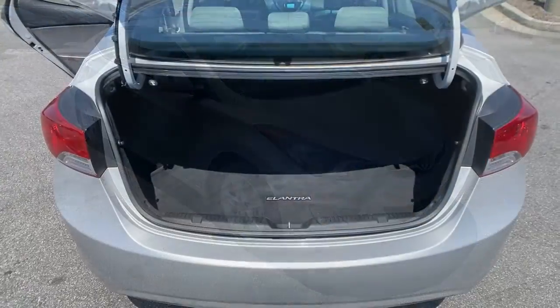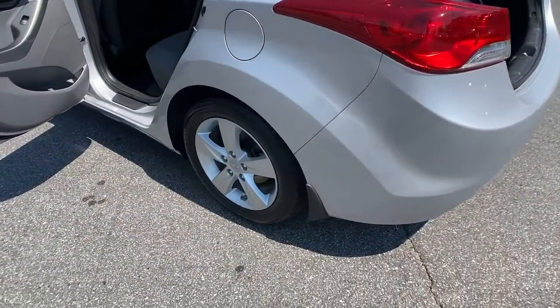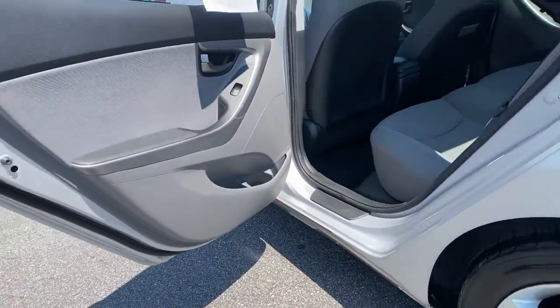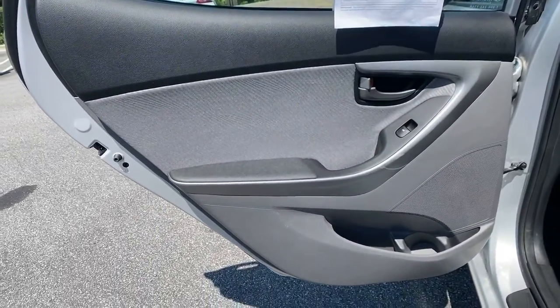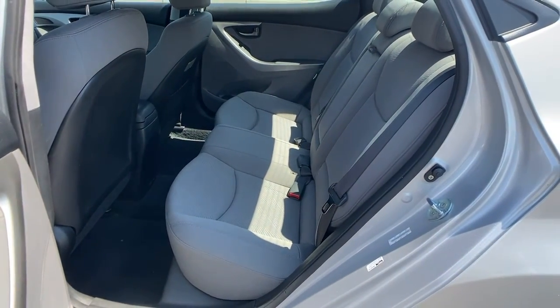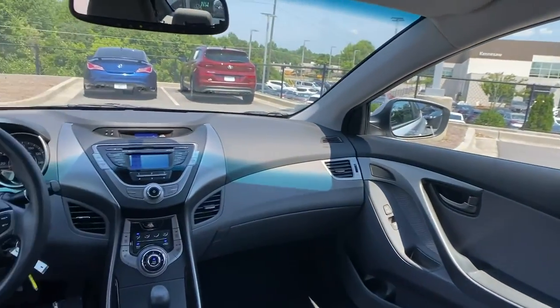The following are some of this vehicle's highlighted options: electronic stability control, steering wheel audio controls, tire pressure monitoring system, daytime running lights, trip computer, automatic headlights, power windows, bucket seats, four-wheel disc brakes, power door locks.